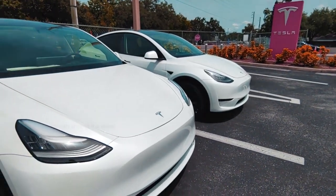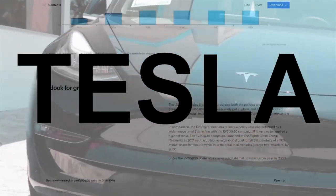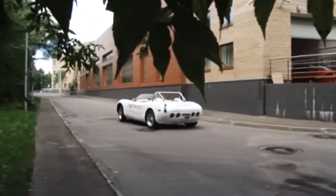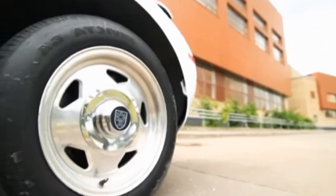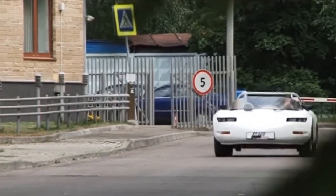When I say electric roadster, your mind probably jumps to Tesla and their lineup of mainstream EVs. But did you know the world's first affordable electric roadster was actually this Renaissance Tropica, produced during the 1990s? With its Corvette styling and rear-wheel powertrain, the Tropica promised a fun driving experience at a low price.